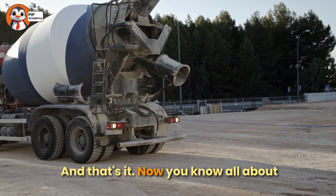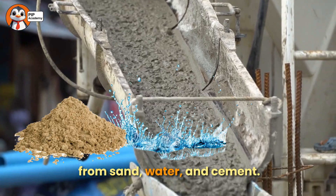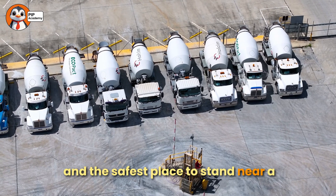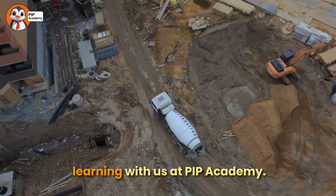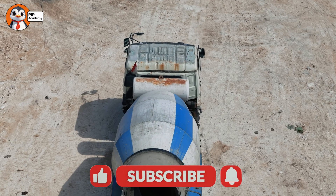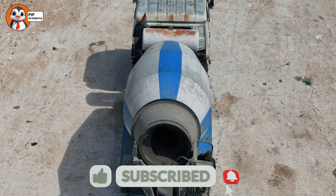And that's it! Now you know all about concrete mixer trucks. We learned concrete is made from sand, water, and cement. The drum keeps spinning so the concrete doesn't turn hard. And the safest place to stand near a truck is always far away. Thanks so much for learning with us at PIP Academy. You did a fantastic job on the quizzes today. If you liked this video, don't forget to subscribe and join us next time for more fun learning adventures. Bye-bye, everyone!